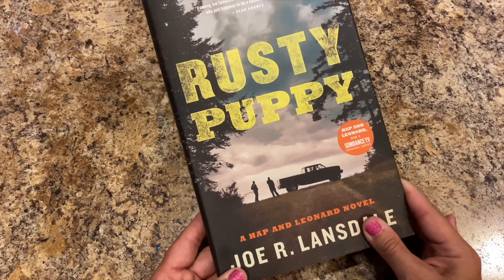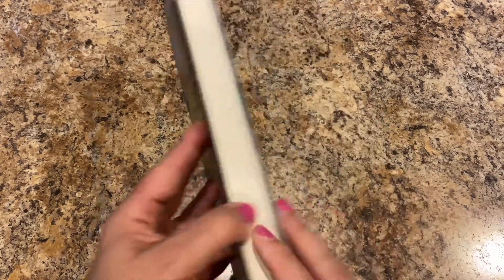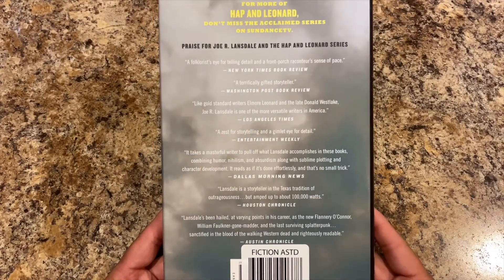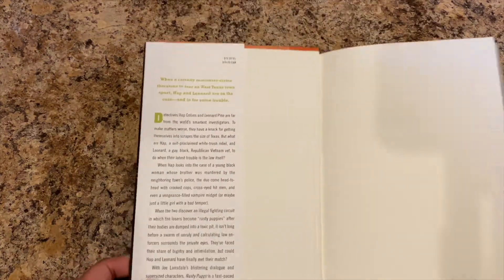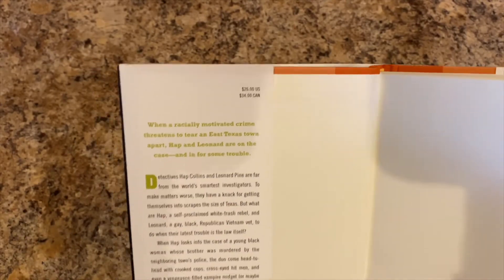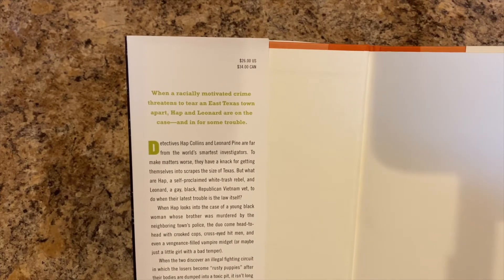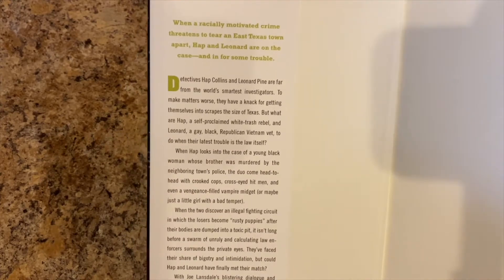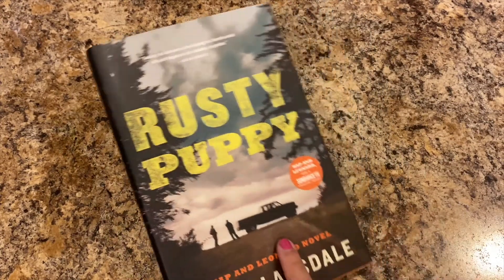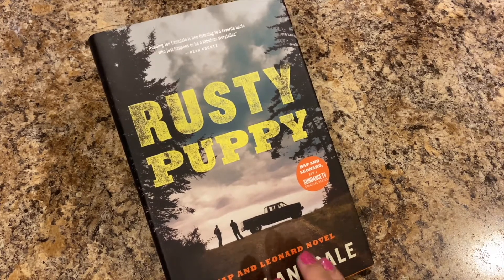It says 'Now a Sundance TV original series.' It retailed in the US for $26, Canada $34. 'When a racially motivated crime threatens to tear an East Texas town apart, Hap and Leonard are on the case and in for some trouble.' This is going to be interesting — to tell the truth, I didn't read inside and thought it was about a truck, but we're going to give this a read.